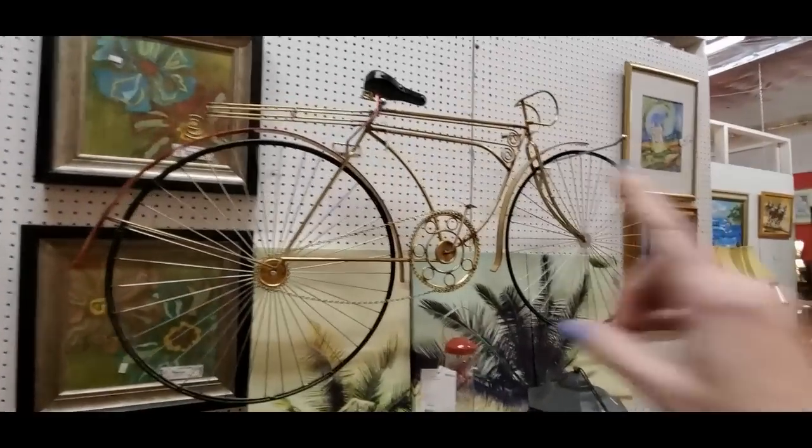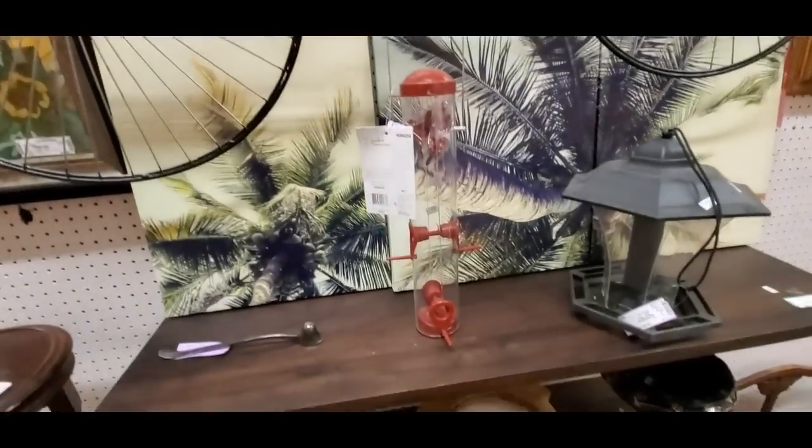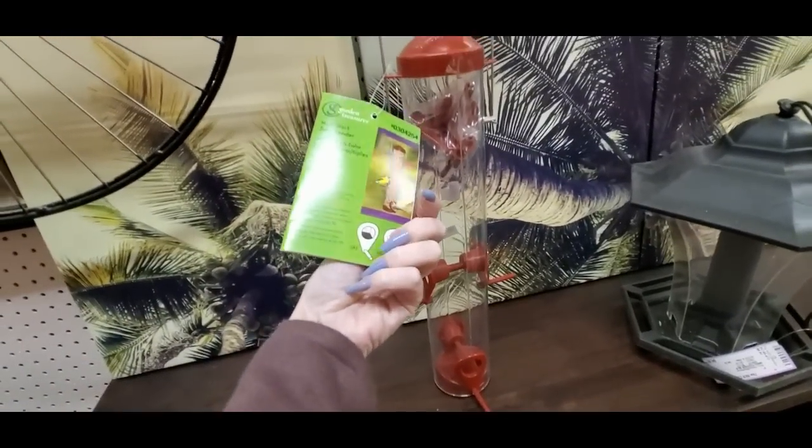Oh, check it out! Look at that wall decoration — it's like a bicycle. And we have a bird feeder. I actually have a bird feeder kind of like that.